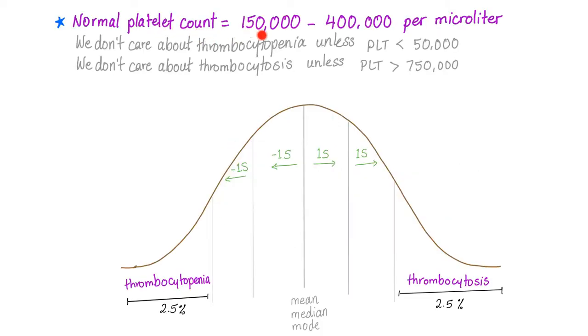Why is the normal platelet count from 150,000 to 400,000, and you don't care about thrombocytopenia except if it's less than 50,000 instead of less than 150,000? Because it's a normal distribution curve — there is a mean, median, mode, and standard deviation. We don't care about thrombocytopenia unless we are in the lower 2.5 percentile, and we don't care about thrombocytosis unless we are in the highest 2.5 percentile.